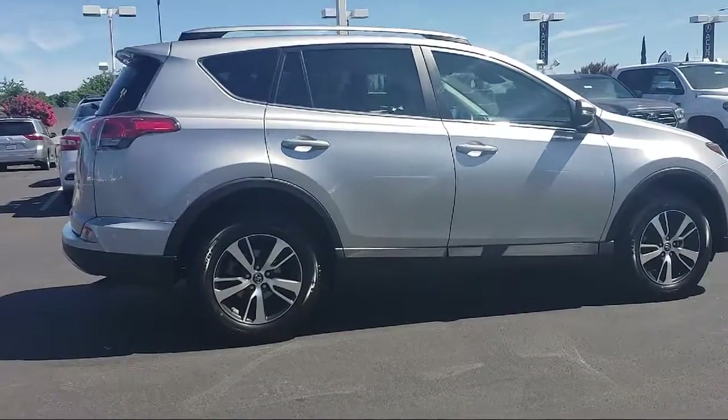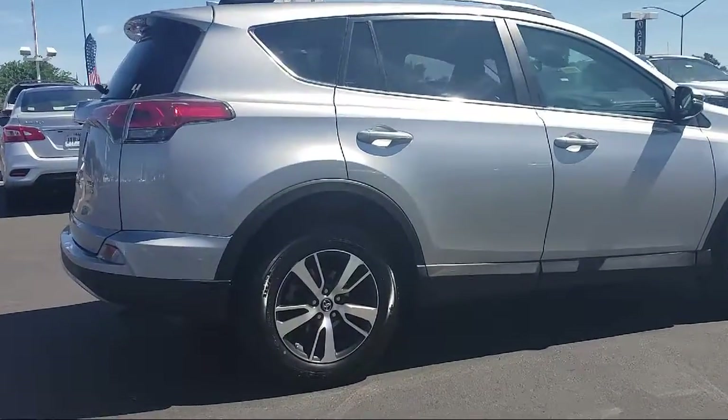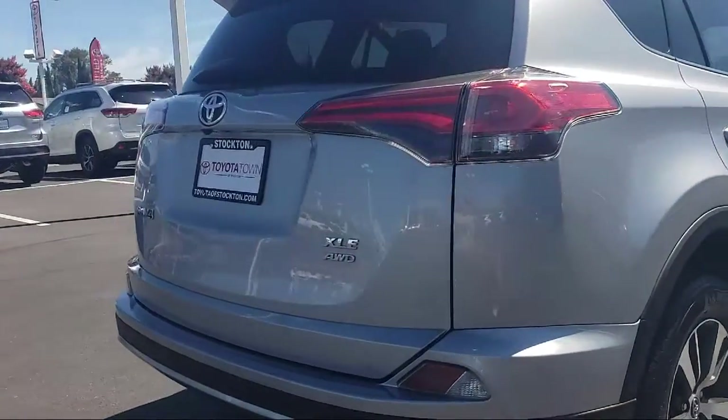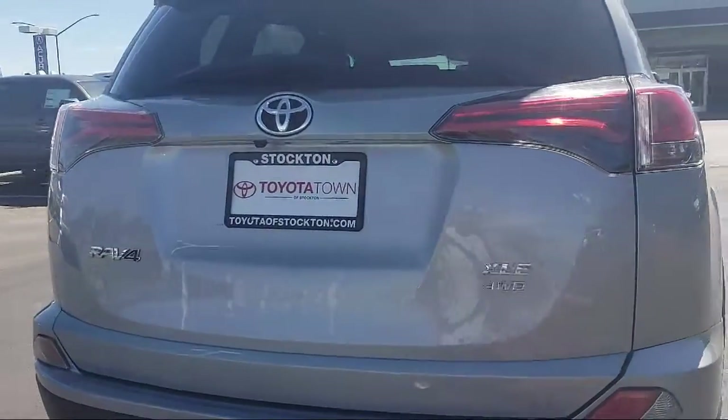Cruise control, and has less than 35,000 miles on the odometer. Toyota Town of Stockton is one of the top dealerships in the nation, having been awarded the 2017 Dealer Rater Customer Satisfaction Award.